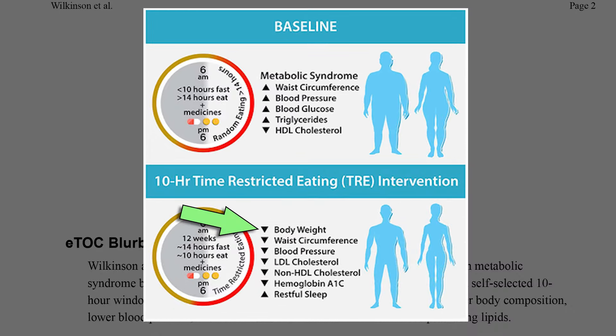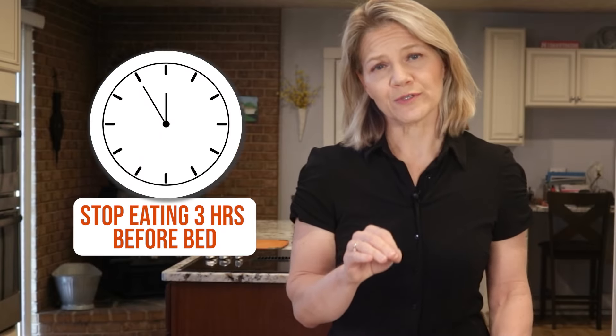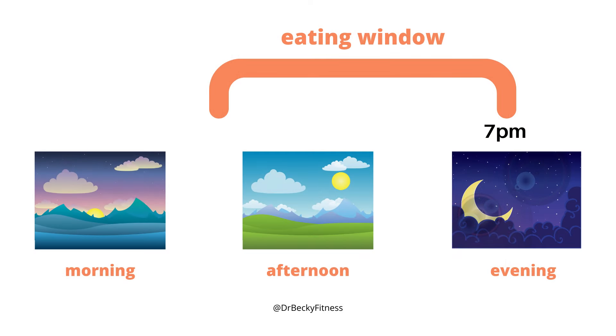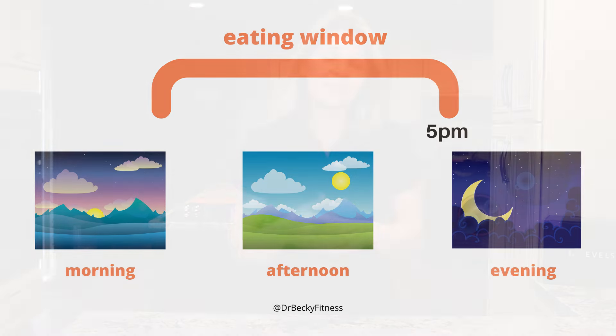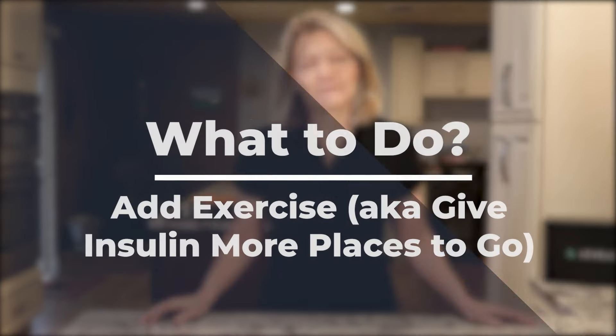If you are new to intermittent fasting, make it a goal to stop eating 3 hours before bed. In the evening hours, your circadian clock influences the production of hormones that prepare you for sleep. Eating too close to bed can work against this hormonal shift, keeping your blood sugar and insulin elevated and blocking fat burning overnight. If you already practice intermittent fasting, try shifting your eating window to earlier in the day so you eat your last meal by 4 or 5 pm. This early time-restricted eating schedule has been shown to improve insulin sensitivity.